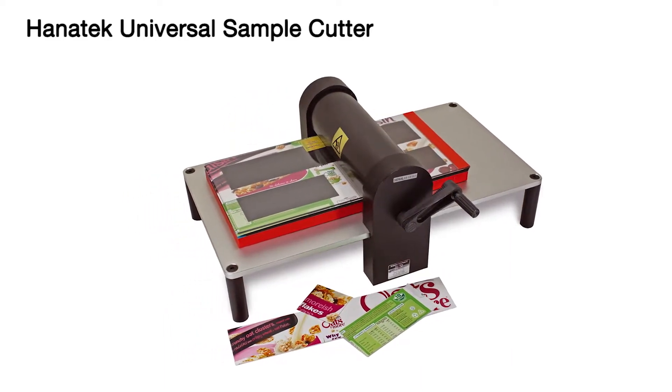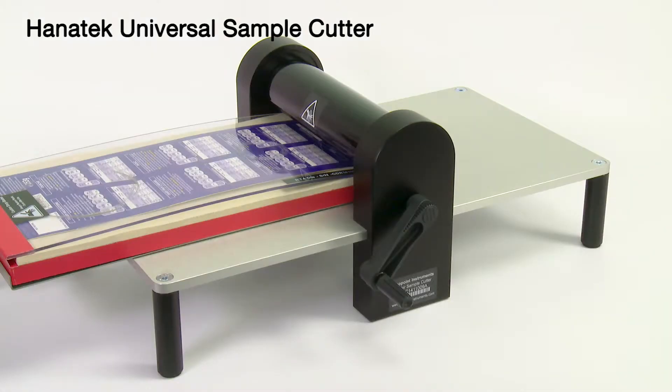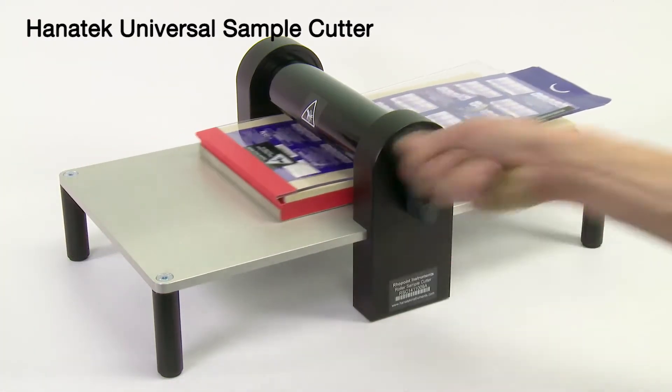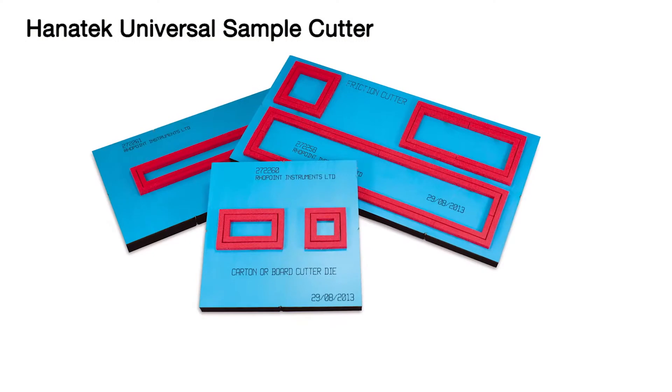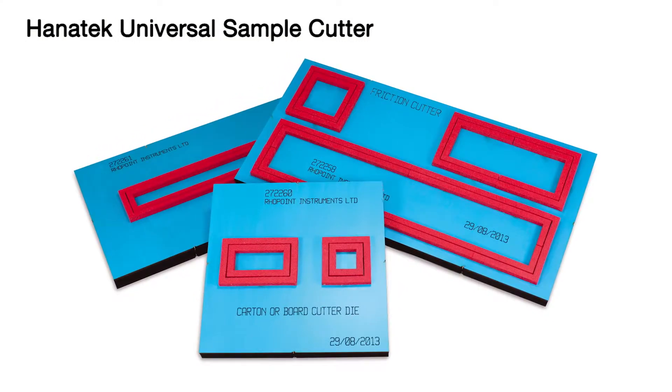Sample preparation is easy with the Hanatec universal sample cutter. Multiple test pieces can be cut from the same sample, saving valuable test time. The crease to be tested can be cut with a single process. Hanatec offers custom cutting dies to suit most packaging applications.